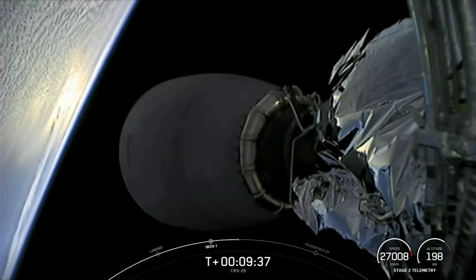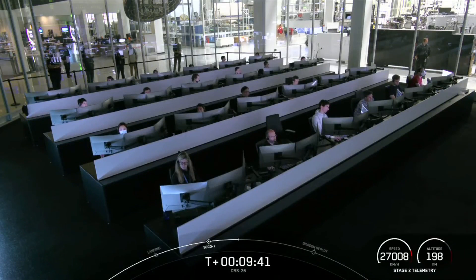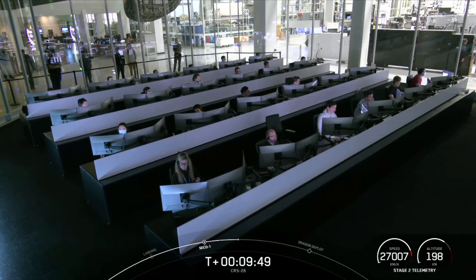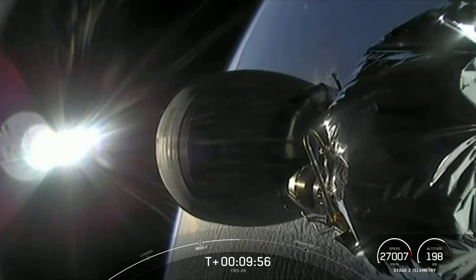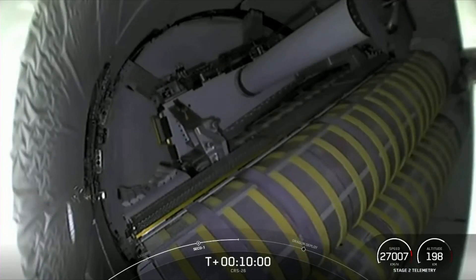CRS-26 will be joining the Crew-5 vehicle currently on orbit, so we'll be back to having two Dragon spacecraft docked at the space station. As for cargo today, we will be delivering more than 7,700 pounds of science, research, crew supplies, and vehicle hardware to the orbital laboratory and its crew. To date, SpaceX has sent and brought back over 250,000 pounds of crew and cargo to and from the International Space Station.